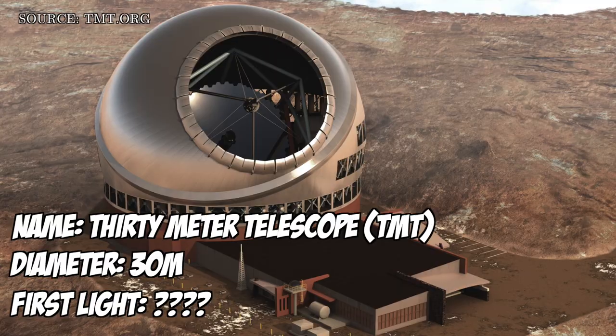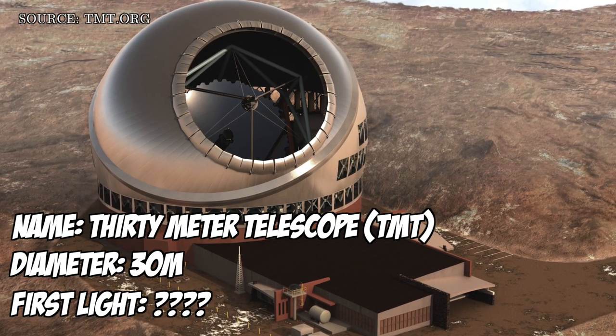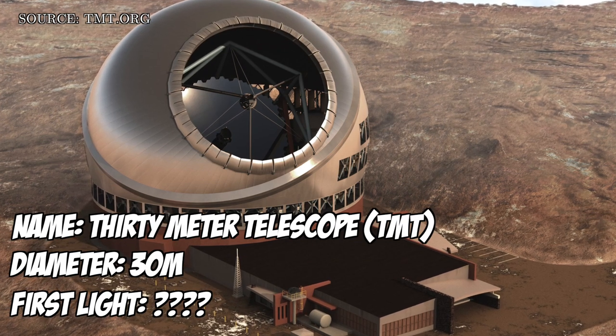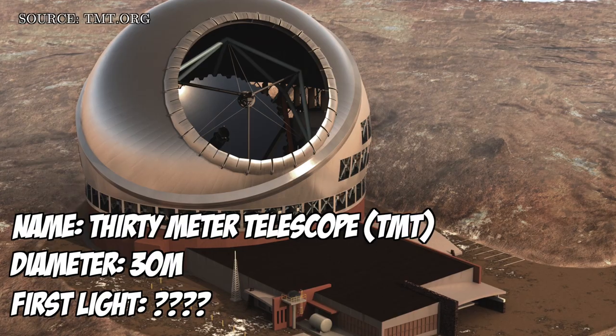The next biggest of these super telescopes is the 30 Meter Telescope, or the TMT. Based on its name, you can probably figure out that its diameter will be 30 meters. Originally, this telescope was going to be placed on top of Mauna Kea, which is an observatory in Hawaii. There was some conflict around that location, which I'll talk about later in the video, but now the TMT is planned to be built in La Palma, Spain.